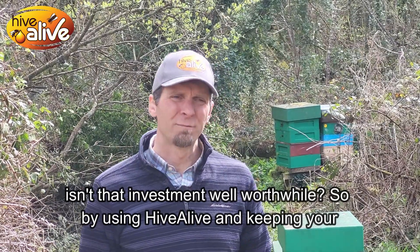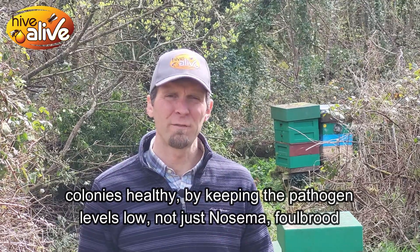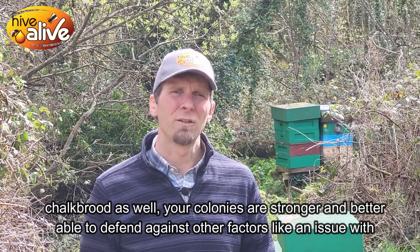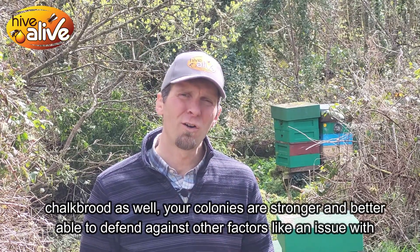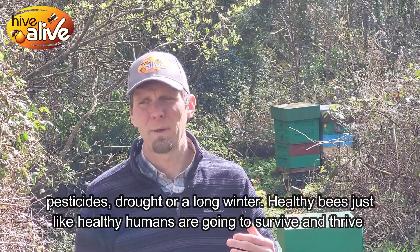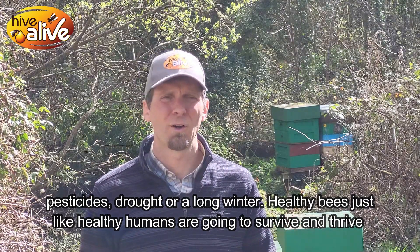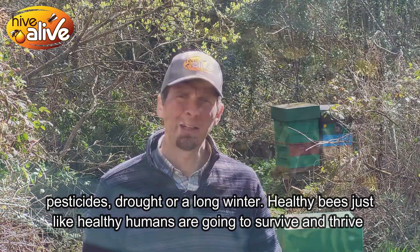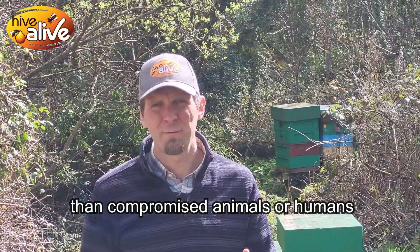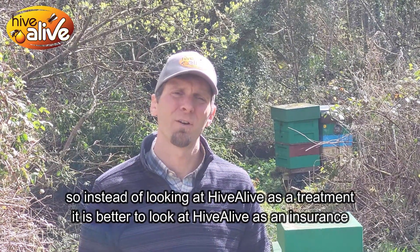By using Hive Alive, by keeping your colonies healthy, by keeping the pathogen levels low in the colony — not just nosema, but foulbrood as well — your colonies are stronger and better able to defend against other factors, like an issue with pesticides, drought, or a very long winter. Healthier bees, just like healthy humans, are going to survive better and thrive better than weaker, compromised animals or humans.